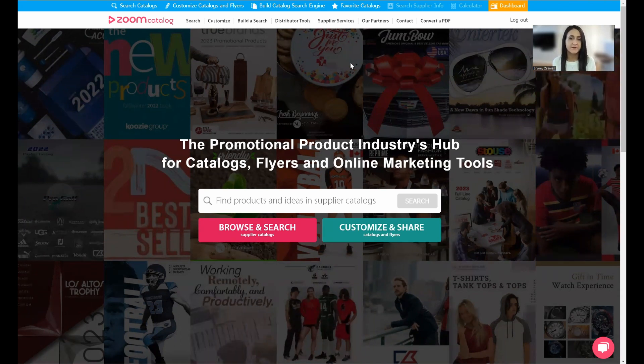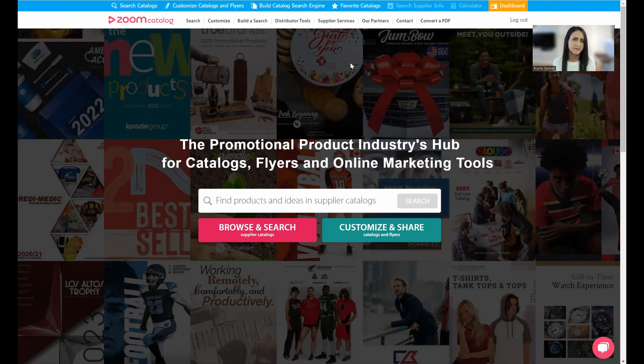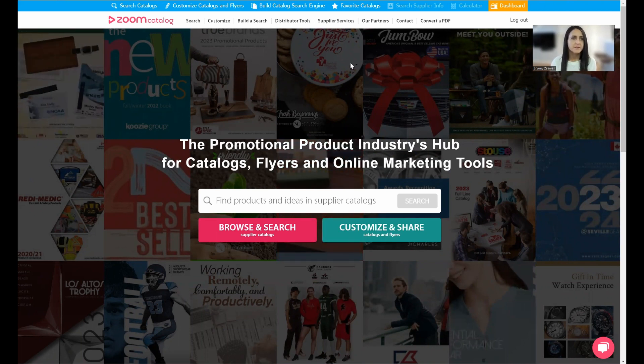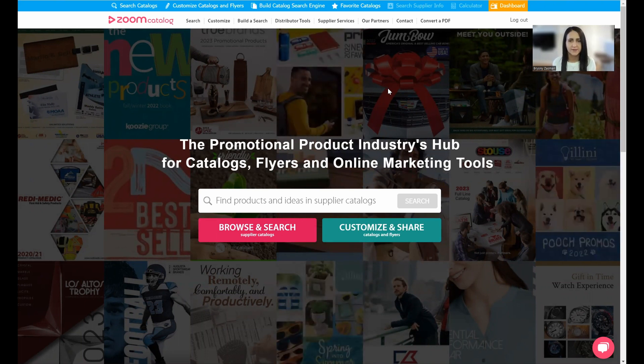That was the initial start of Zoom Catalog, and the search engine is available today. We've evolved and have quite a few other tools available to distributors. Everything I'm going to show you today is completely free — there's really no catch. Suppliers invest with us to get their content out there, and therefore we can make these tools available for distributors at no cost.